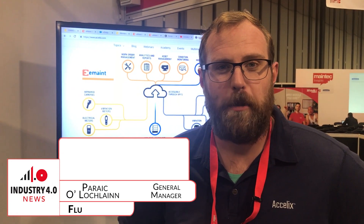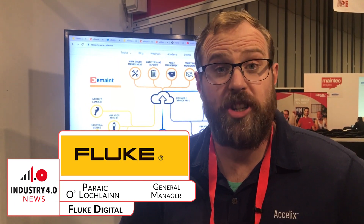Hi, my name is Porik Olachlan. I'm the general manager of Fluke Digital Systems for Europe, Middle East and Africa. Originally we were a software company called E-Mate that got acquired by Fluke and we started building a connected reliability platform called Excelix.